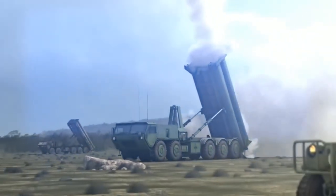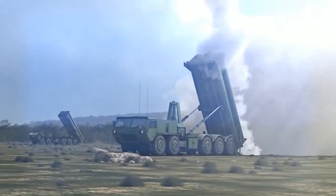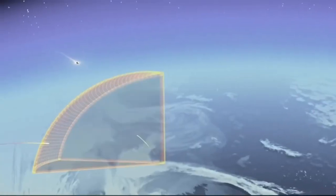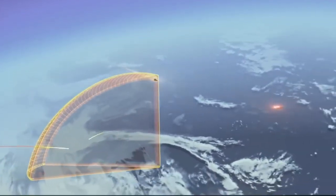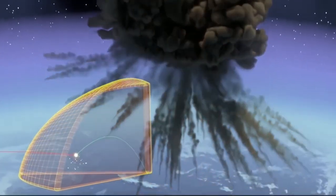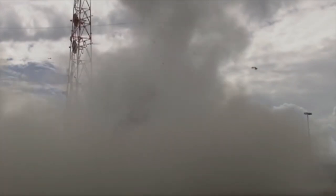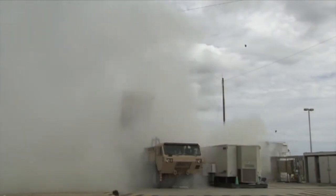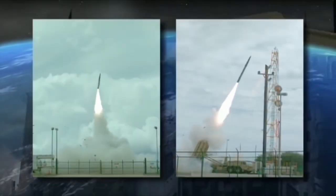THAAD's missiles can reach a top speed of Mach 8.2 and fly up to 25 kilometers in altitude. The system uses the Raytheon AN/TPY-2 ground-based radar for surveillance, threat categorization, and threat detection. The THAAD launcher is based on the Oshkosh M870 heavy high-mobility truck, with each vehicle holding eight missiles.